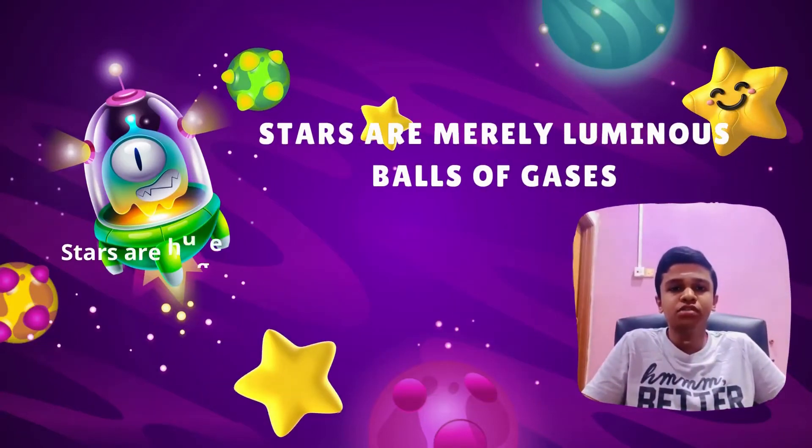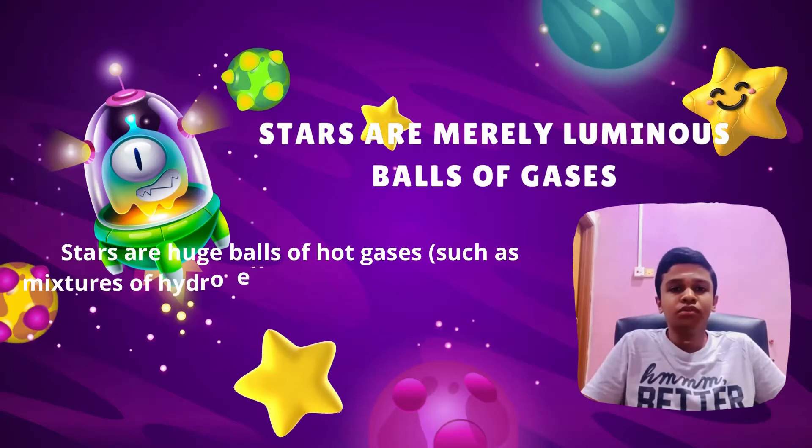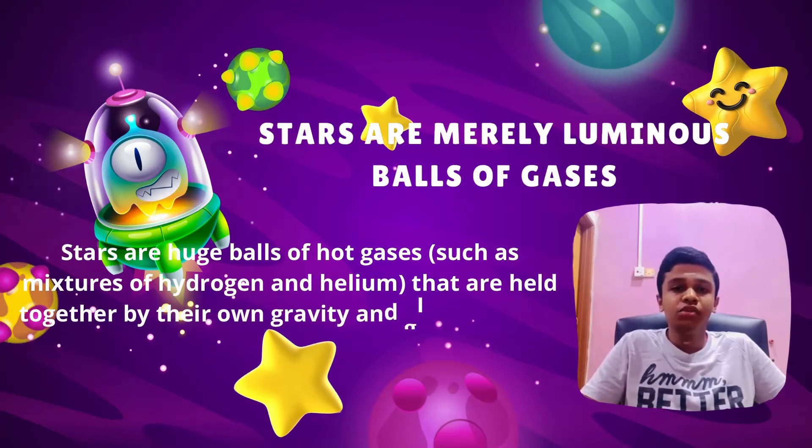Stars are merely luminous balls of gases. Stars are huge balls of hot gases, such as a mixture of hydrogen and helium, that are held together by their own gravity and glow in space.